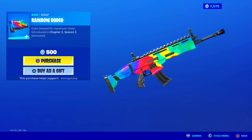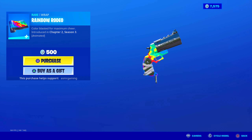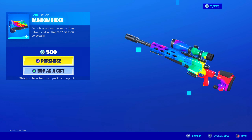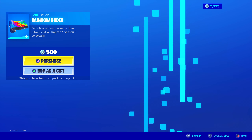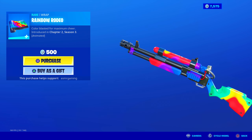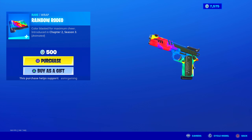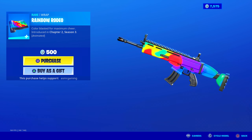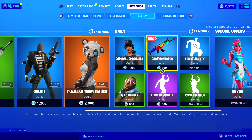Rainbow Rodeo — this is a new rainbow wrap. Color blasted for maximum cheer. It's animated. That looks nice — let me know in the comments what you all think of this one. I kind of want this. I like how the colors change constantly. That's a good wrap. I wish more wraps were this nicely animated. If I was playing Fortnite, I would just literally stare at my weapons — it's kind of hypnotizing watching the colors change. That's a good wrap.